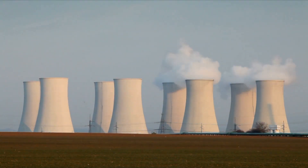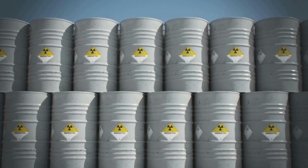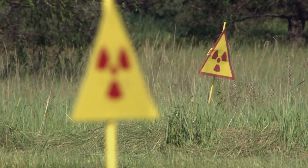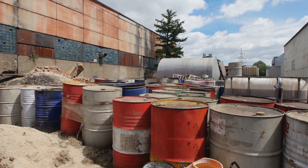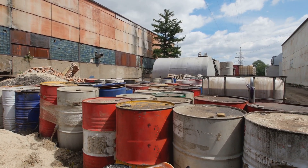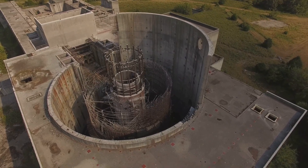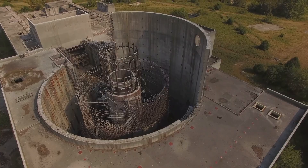Nuclear power, while a potent energy source, comes with a significant caveat: radioactive waste. The fission process produces radioactive byproducts that require careful handling and storage. These byproducts emit radiation that can be harmful to living organisms. Spent nuclear fuel — the used fuel from reactors — is highly radioactive and requires long-term storage. There are ongoing efforts to develop safe and permanent disposal solutions, such as deep geological repositories.